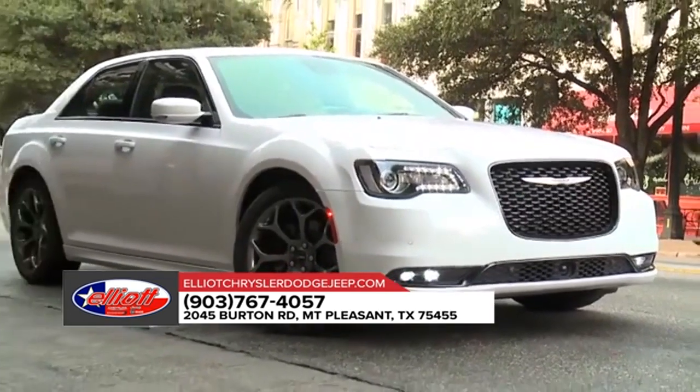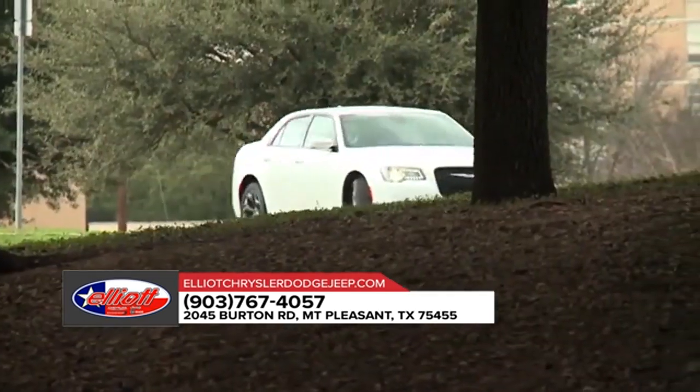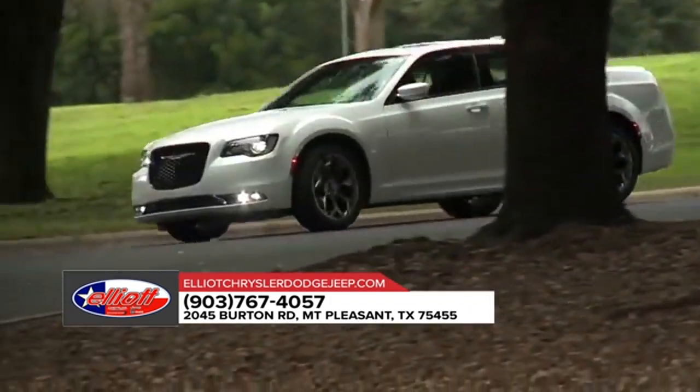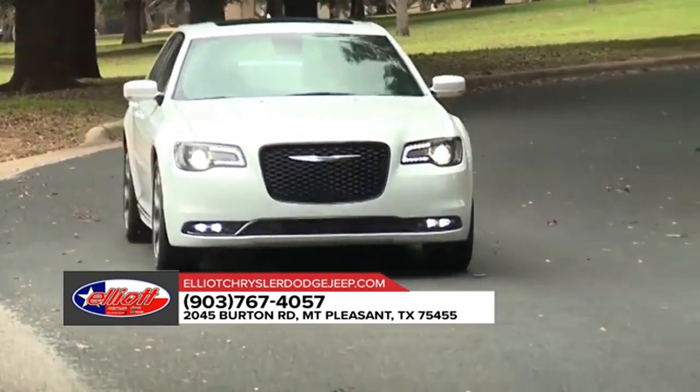The available adaptive high-intensity discharge headlamps are here to light the way, thanks to the automatic leveling monitor. No inch was overlooked while designing the 2018 Chrysler 300, which is why it's all about high-quality comfort.